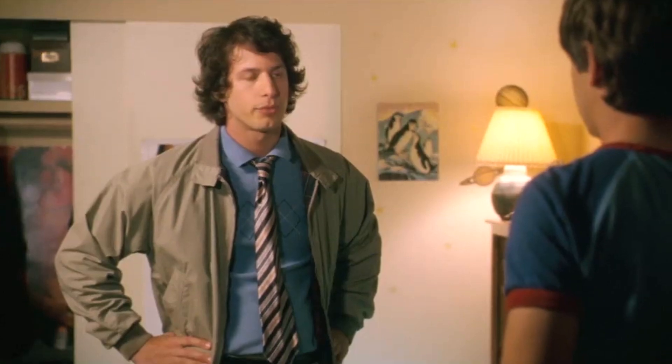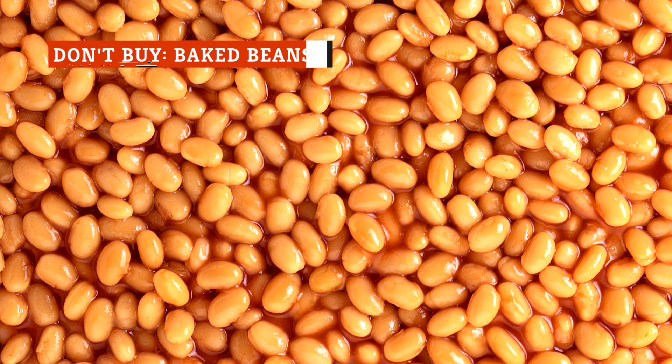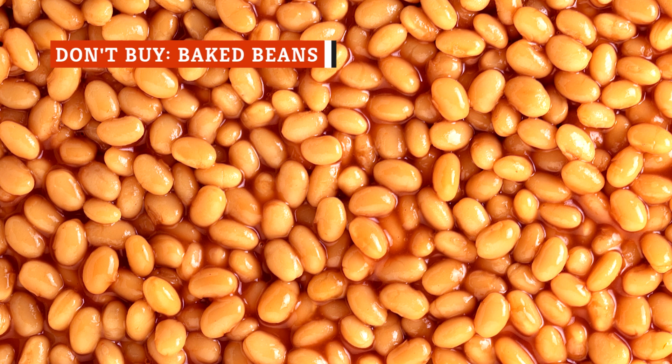Cool beans. Now that we've stocked up on some reliable canned beans, let's clear out the ones to avoid, starting with a certain comfort food classic.